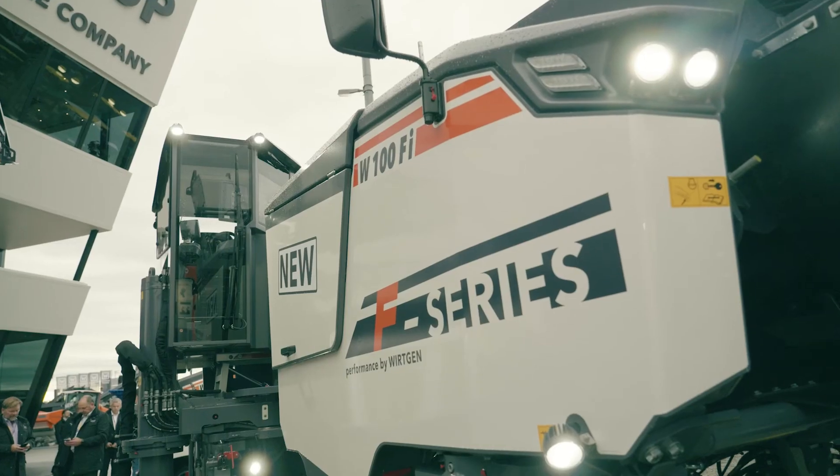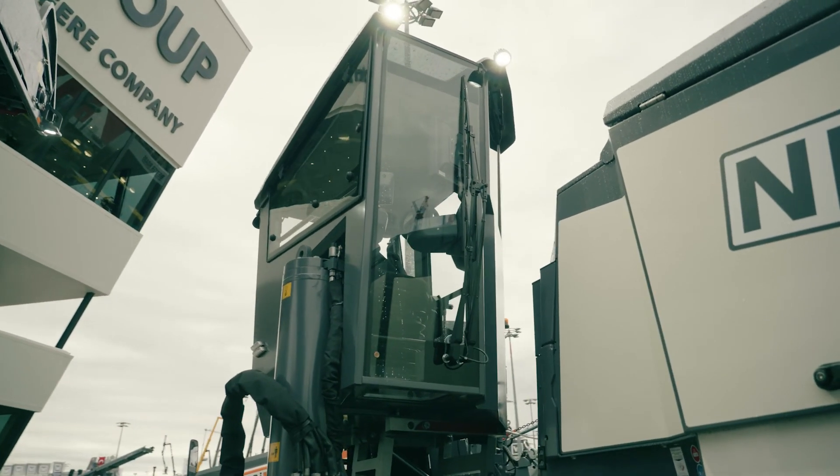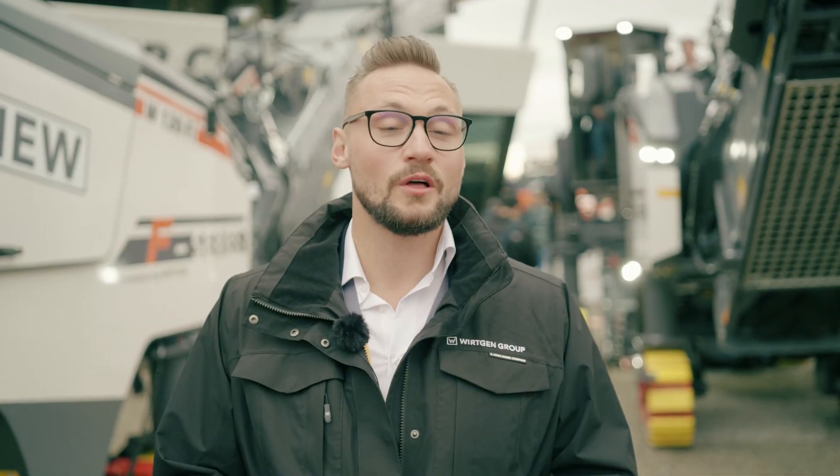This is the first time we have our fully enclosed comfort cabin available on our compact class cold milling machine. This gives ergonomics and also safety for the operator. The cabin features air conditioning and heating, and as a result the operator is more motivated and more satisfied when operating this machine.